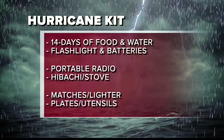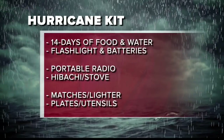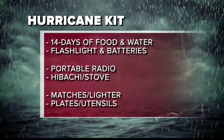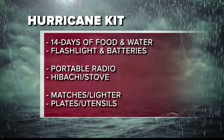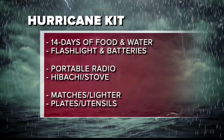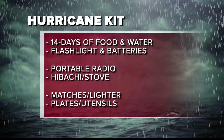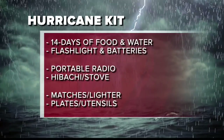Well, the first thing to have is a portable radio with lots of batteries. And as a matter of fact, you probably can't have too many batteries — D, C, AA, AAA — whatever your battery supplies require. Be sure to get your batteries today. Flashlights, more than one, are probably reasonable because hurricane-force winds will likely cause power outages, and we want to be able to have light in the homes. This list, by the way, is courtesy of the American Red Cross.